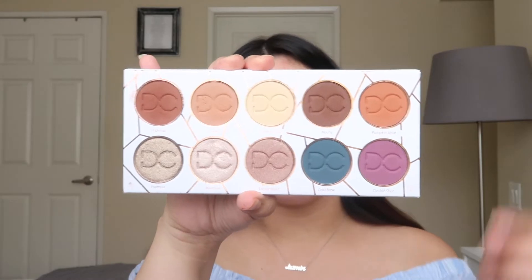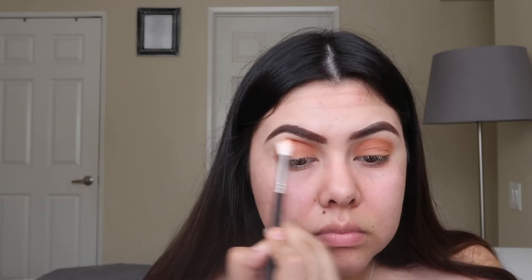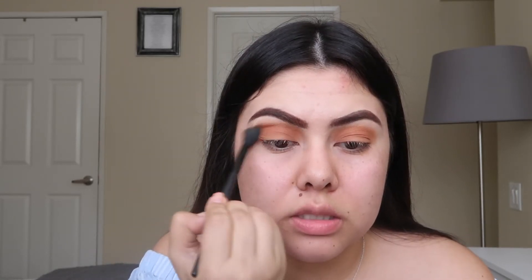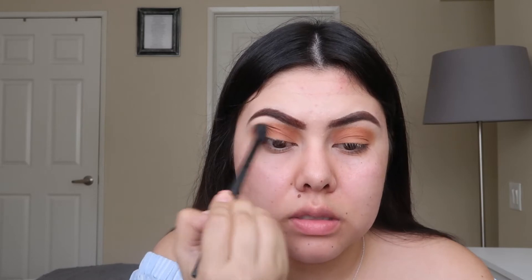Now I'm going in with the shade Pumpkin Spice and putting that only on the crease area. Then I'm going to use a fluffy blending brush and blend these colors together.